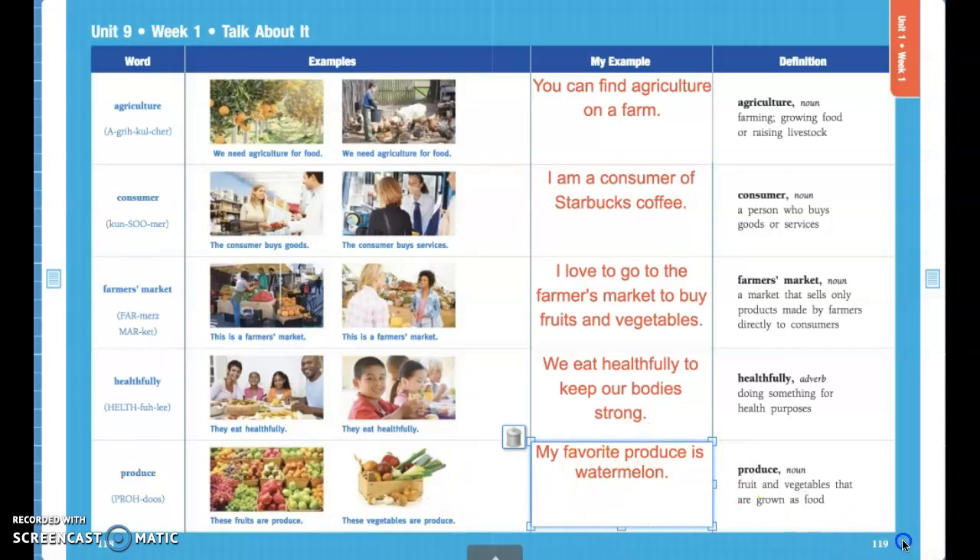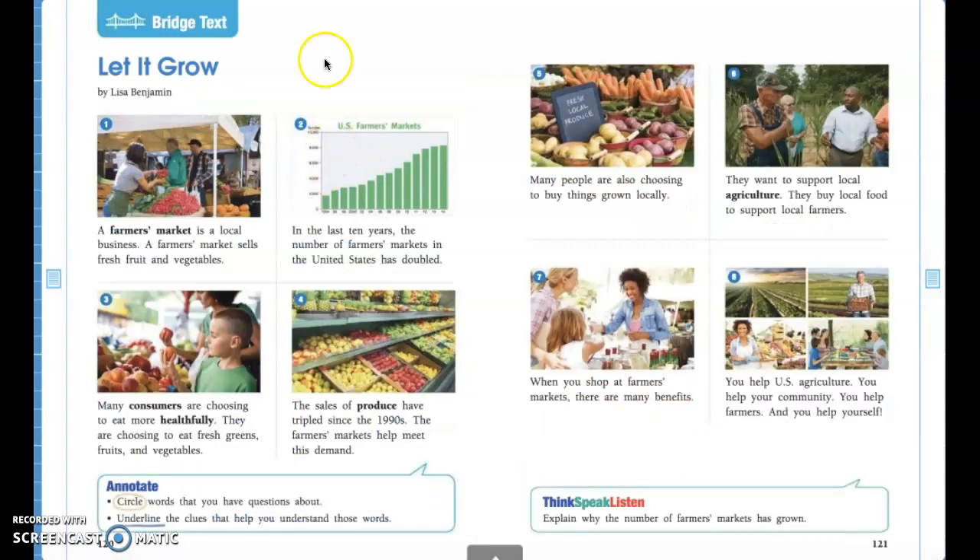Alright guys, go ahead and turn your page to the next page and it should look just like Miss Harmon's does. We're on page 120. The title of our passage is 'Let It Grow.' First we're going to take a few minutes — I want you guys to look at the pictures and talk about them with your parents. Go ahead and pause the video.